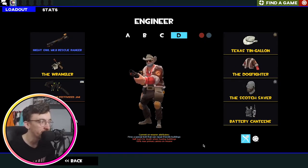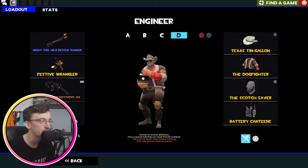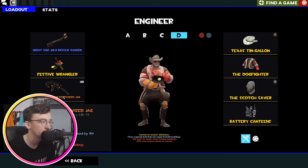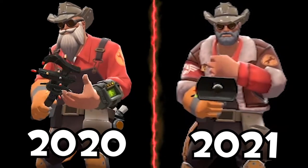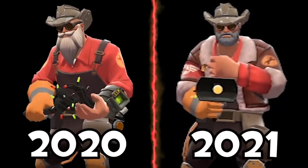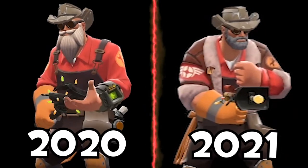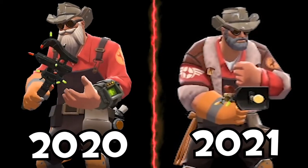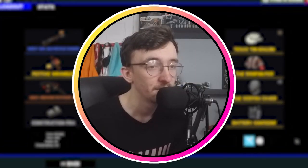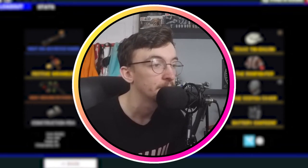And finally the MVM loadout for Engineer. This has changed since last year — for years my Engineer loadout stayed the same, but this year I decided to finally change it up. We have the Night Owl Mark 2 Rescue Ranger, the Wrangler — I think I have a festive one — and the Jag, of course. I just like the Jag. But then we change up the cosmetics: we kept the Texas Tin Gallon because I like to have a robo hat for most of my MVM classes, then we move to the Dogfighter and the Scotch Saver to just change up his look. I was using the Pip-Boy — while I do miss its UI, I didn't want to give up a cosmetic slot for it. If it was a PDA instead of a cosmetic it'd be much better personally.